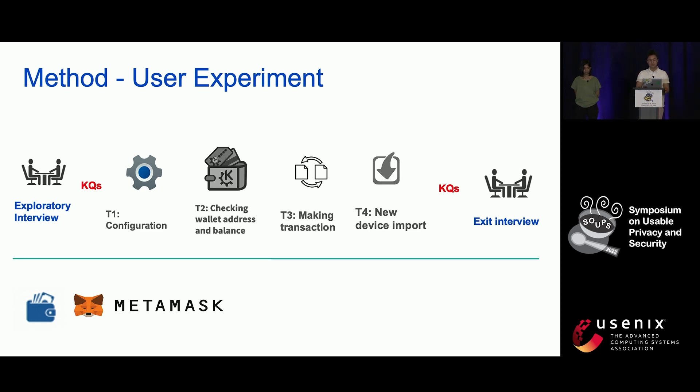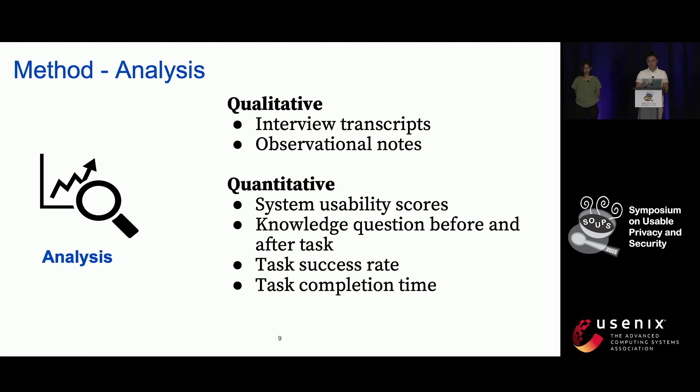Our experiments were concluded by an exit interview. To understand the user experience and accessibility of the crypto wallets, we qualitatively analyzed the interview transcripts and the observational notes we took during the user experiments. We also quantitatively analyzed the system usability scores, knowledge questions before and after the tasks, task success rate, and task completion time.